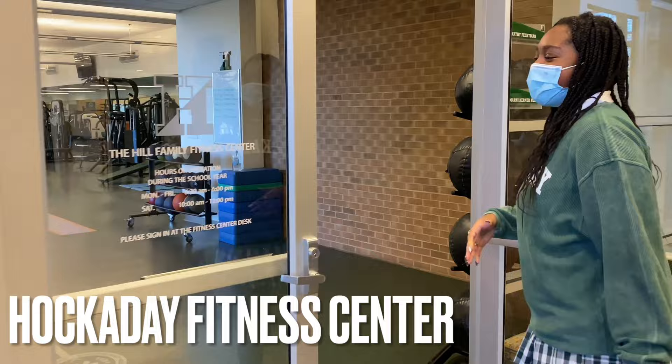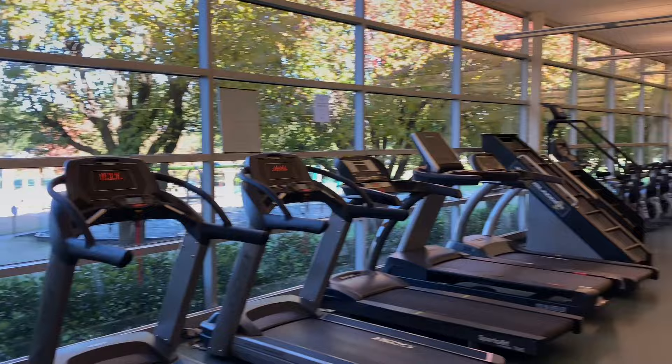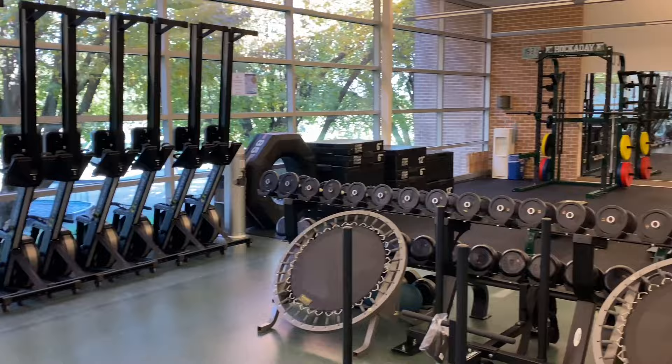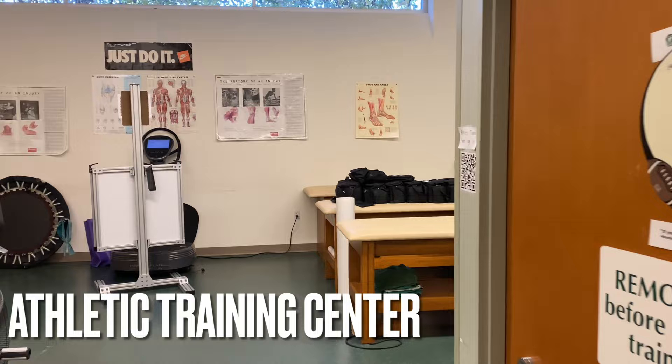So this is the Halkaday fitness center. This is where sports come to work out and it's open to all students. Here we have our weights. At Halkaday we also have a group of trainers, and through these doors is a training room. This is where athletes go when they get hurt or they just need an ice pack.